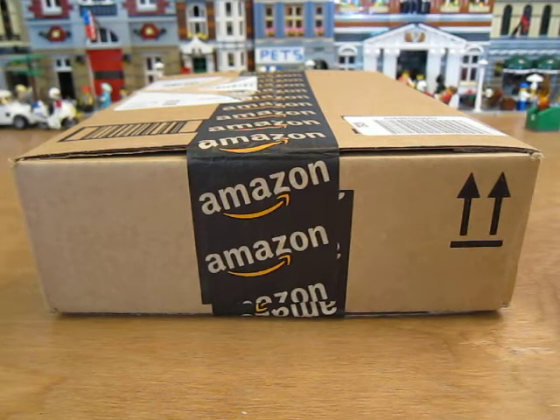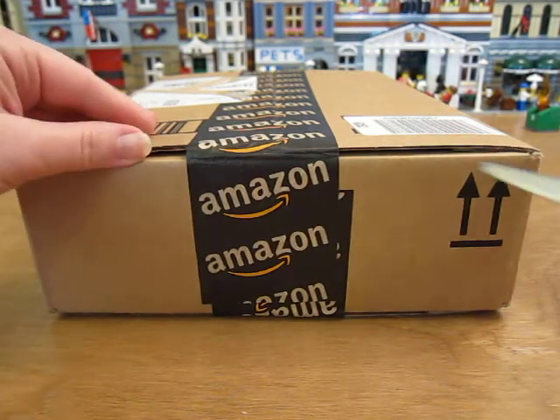Hello! I got a package in the mail today from Amazon.com. I wonder what's in here. Let's open it up.